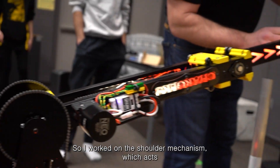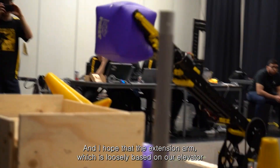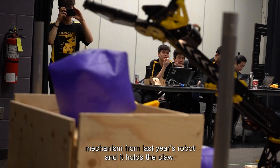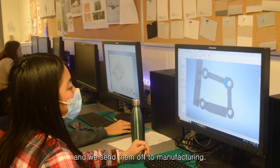I worked on the shoulder mechanism, which acts as a pivot joint for the extension arm. I helped with the extension arm, which is loosely based on our elevator mechanism from last year's robot, and it holds the claw. Once we finish our prototypes and designs, we create drawings and send them off to manufacturing.